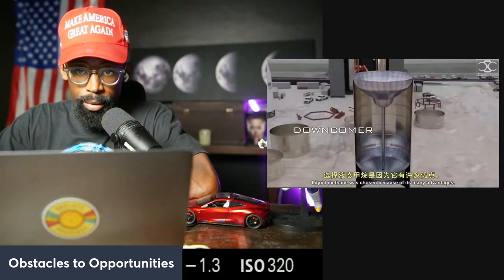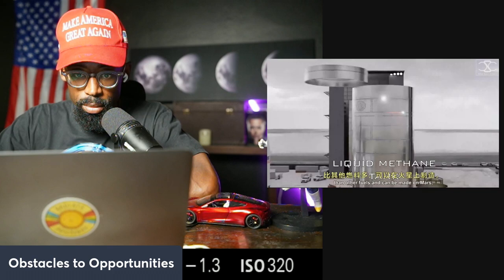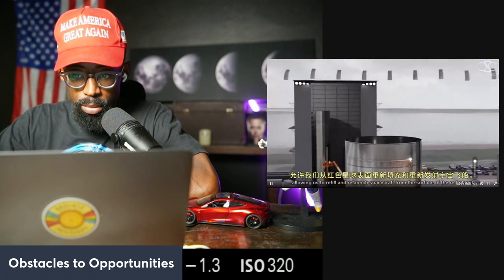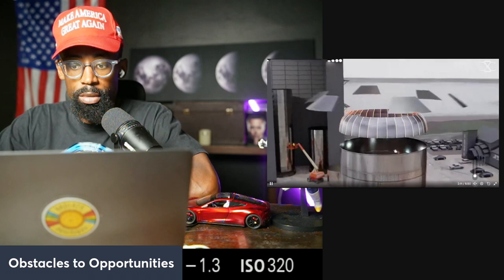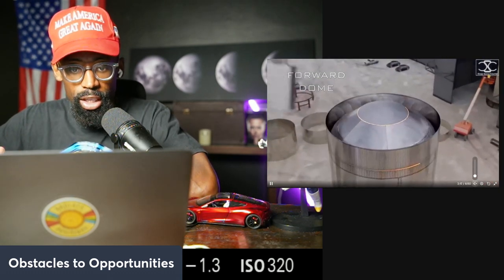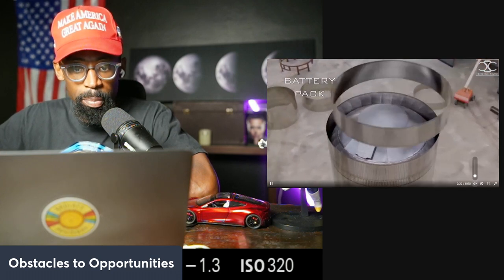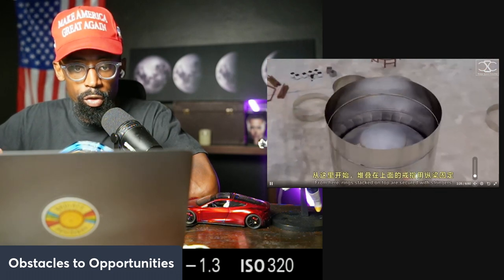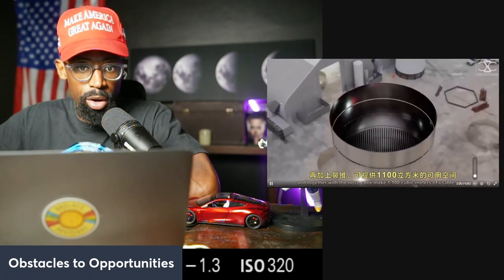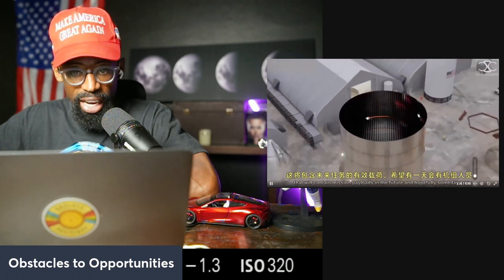Liquid methane was chosen because of its many advantages: it's cheaper, easier to produce, has higher performance than other fuels, and can be made on Mars, allowing us to refill and relaunch spacecraft from the surface of the red planet. So it's not only being built to be manufactured in large amounts, but it's also being built in a way that it could be repaired and utilized on the red planet — that's Mars. This is fascinating, this is complex, this is not simple.